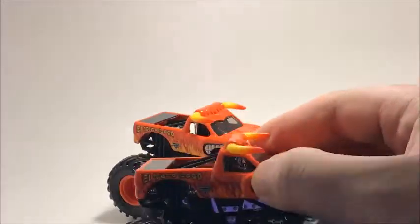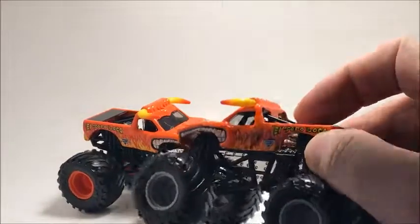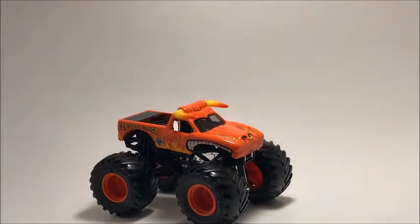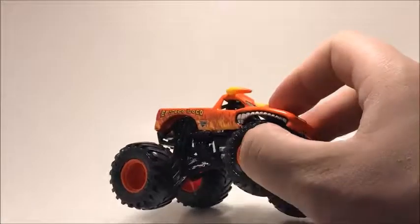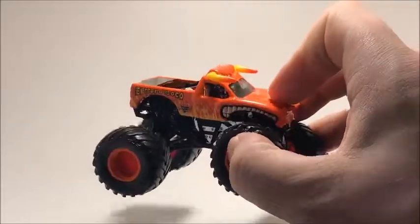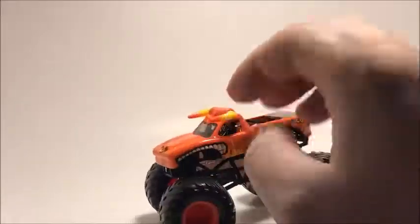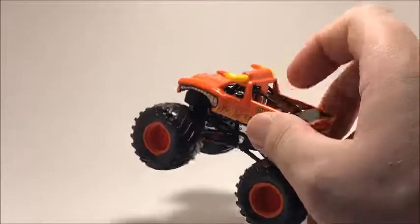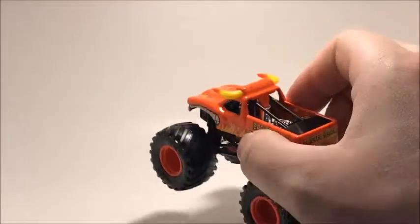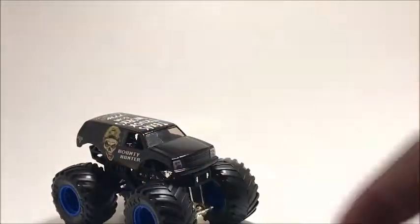We also have this one — the gray Monster Jam logo version. I used to collect these a lot when I was younger, getting basically all of them from 2000 to 2005. This is actually my newest truck — the Final Edition El Toro Loco, which I just picked up yesterday. I really like the red rims on this one. I'm pretty sure there's only three versions of El Toro Loco.